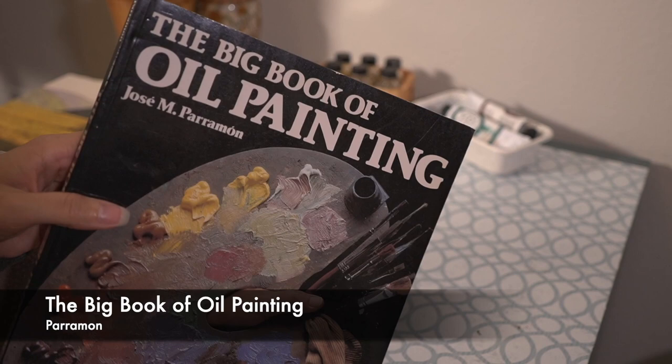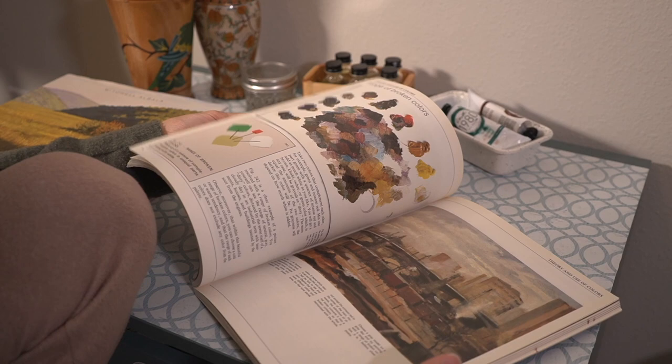Up next is the Big Book of Oil Painting. Honestly, this book isn't really necessary for me — you can find all this information on YouTube. It just goes over the basics.